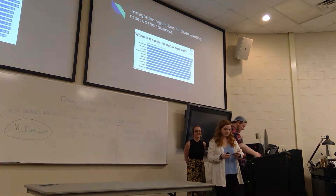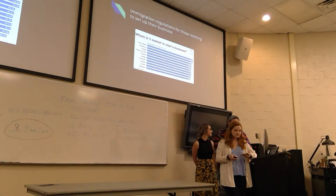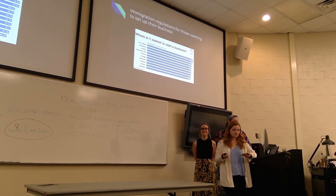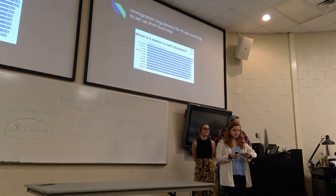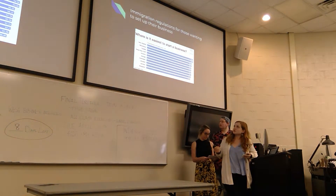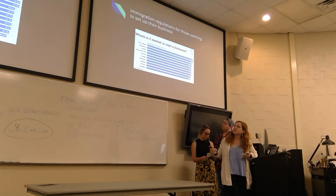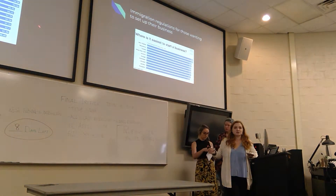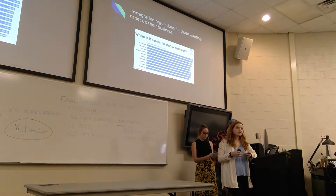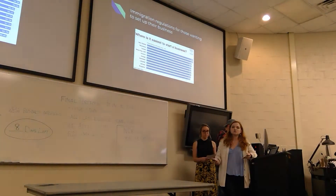A little bit about immigration regulations when you want to start up your business. The 2016 World Bank Doing Business survey says New Zealand is the easiest country in the world to do business in and the easiest place in the world to start a business. New Zealand scores 99.96% on how easy it is to start a business. When wanting to start your business in New Zealand as a foreigner, you need to apply for an Entrepreneurial Work Visa.